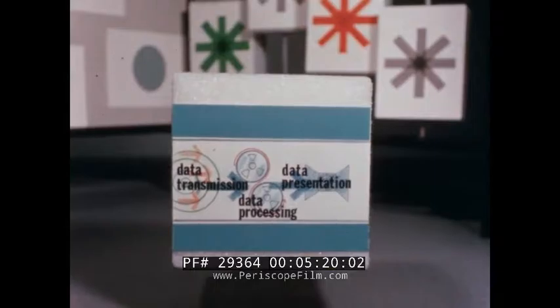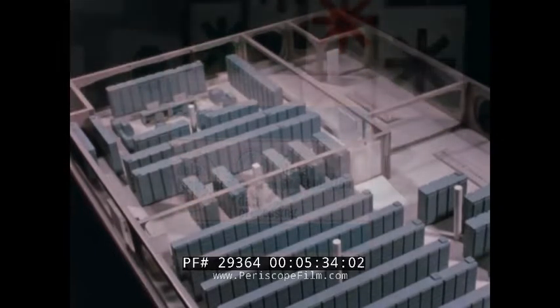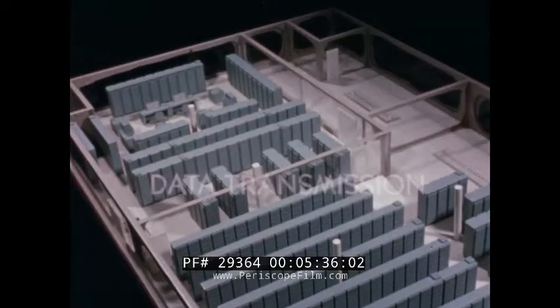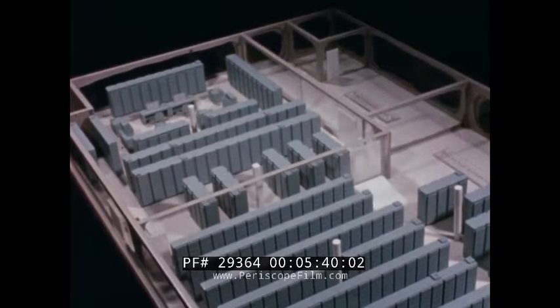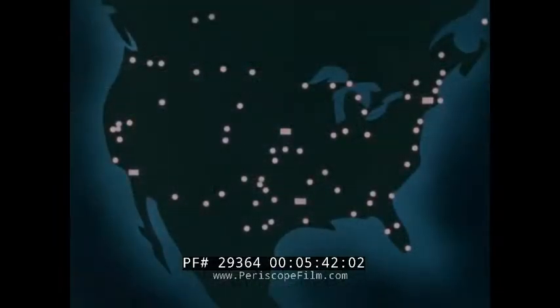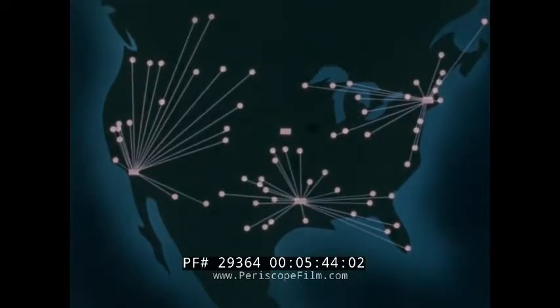Three major subsystems provide the automated data handling capabilities that make the system unique: data transmission, data processing, and data presentation. The data transmission subsystem contains the automatic communications equipment and transmission channels that link the SAC bases to their numbered Air Force headquarters and to SAC headquarters itself.